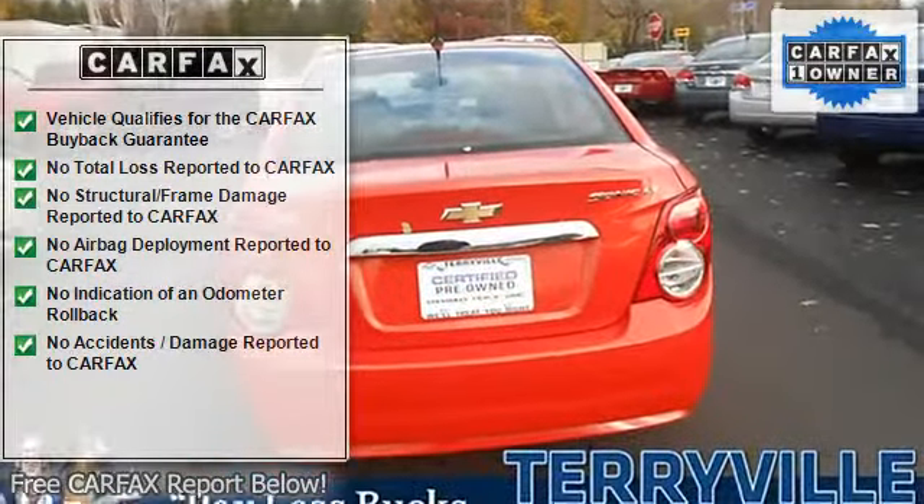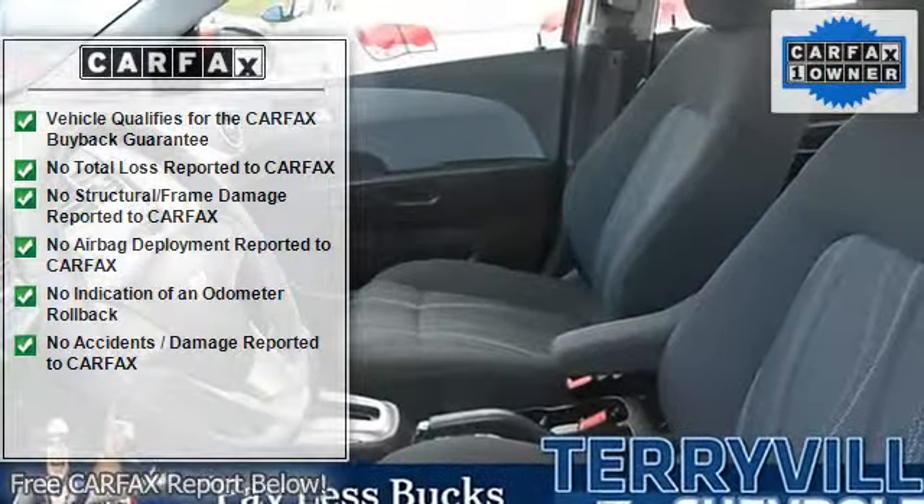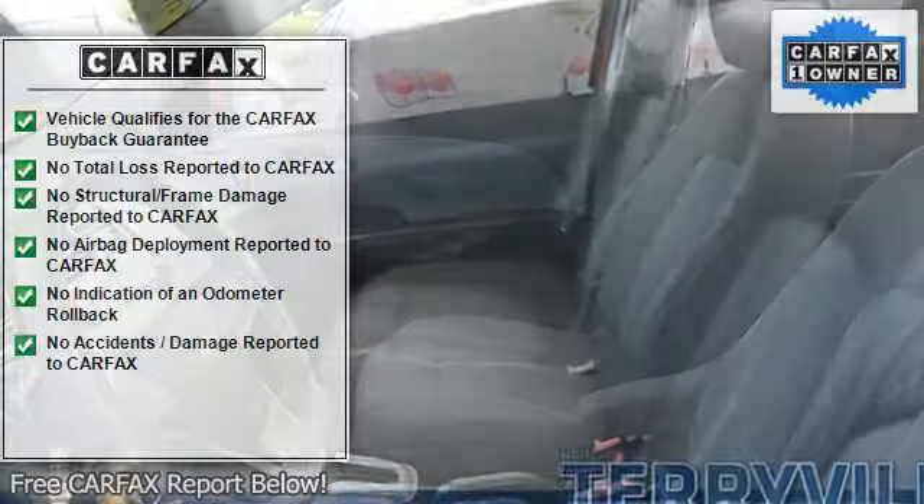It is nicely equipped: power locks, power windows, air conditioning, multi-function remote trunk hatch door, power heated mirrors.